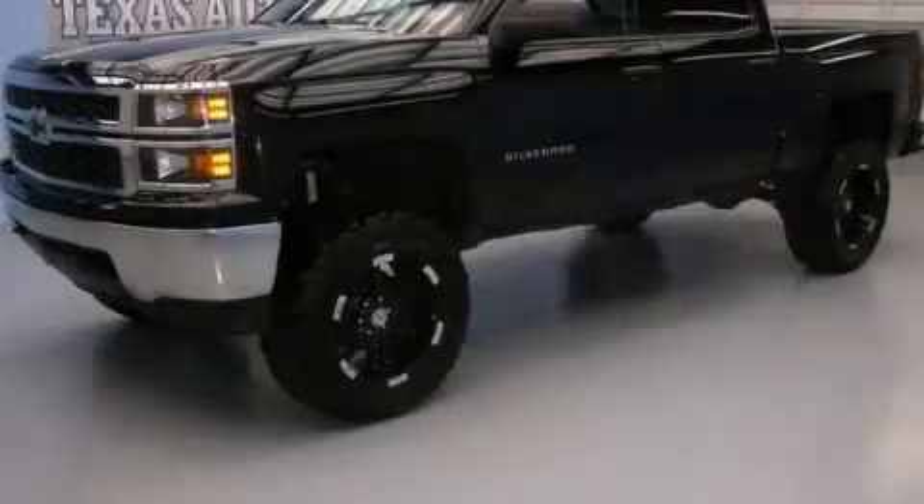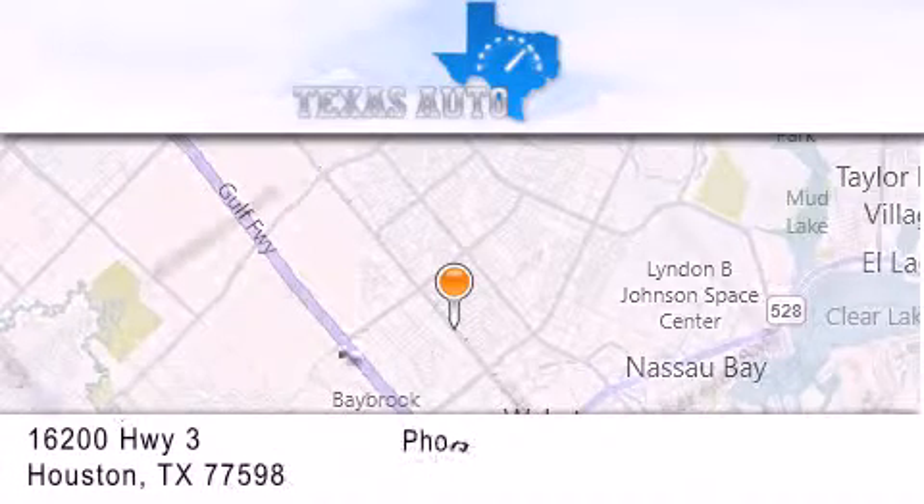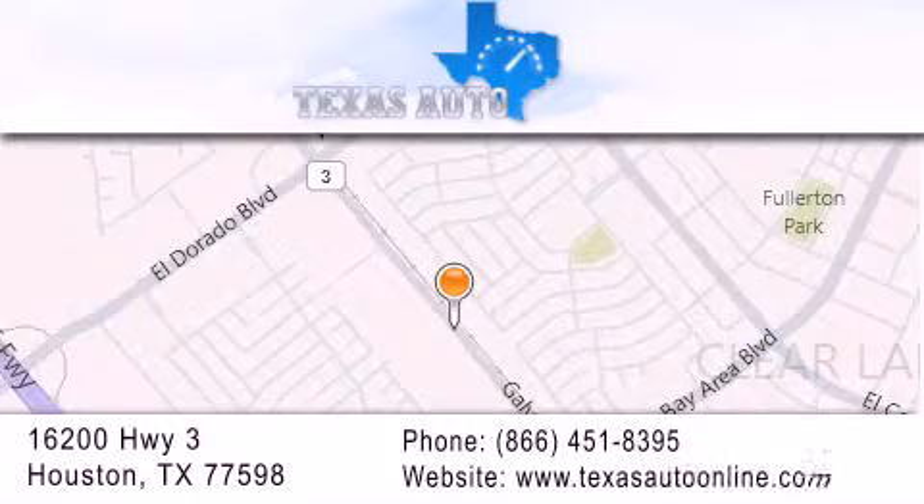Contact us today to arrange your test drive. Texas Auto is located at 16200 Highway 3 in Houston. Our goal is to exceed all of your expectations to ensure that you'll return for future visits. See you next time.